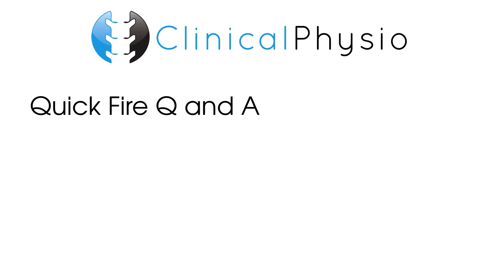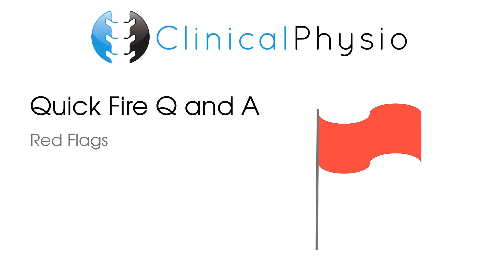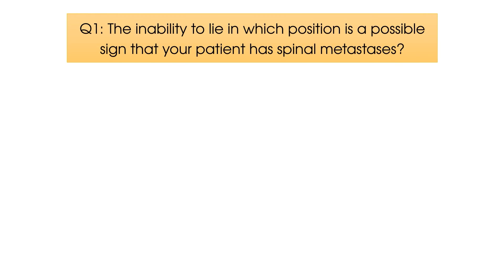Hey everyone, welcome back to Clinical Physio with me, Khalid Maidan. Today's quickfire Q&A is all about red flags. Five questions, 10 seconds to answer each one. So, question number one.